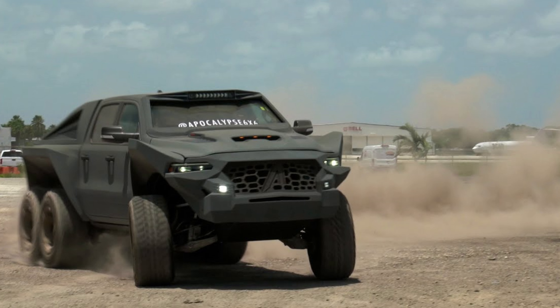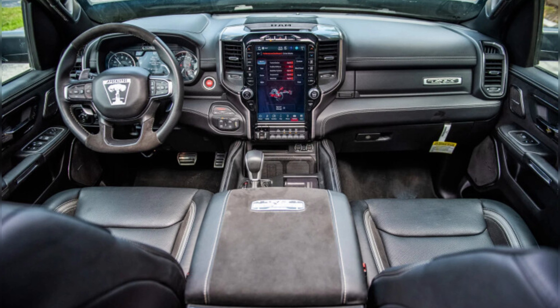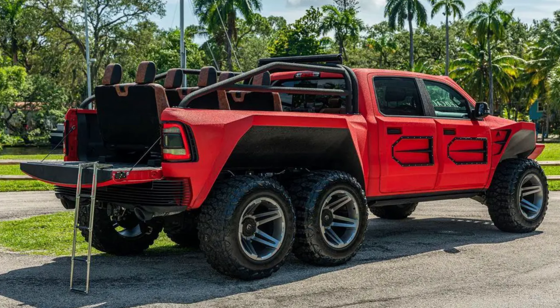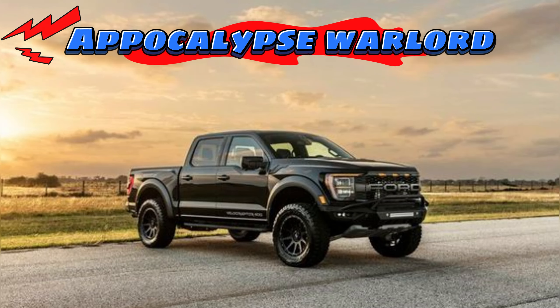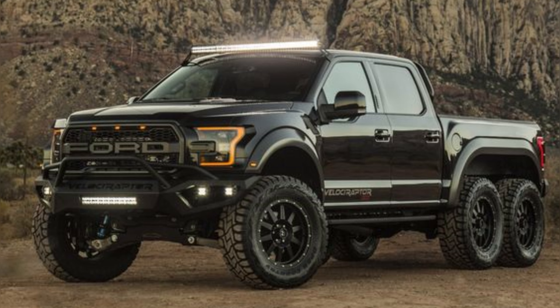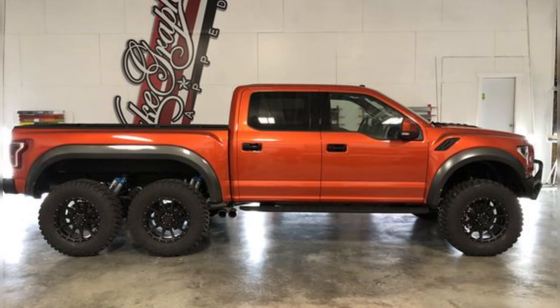Fourth position is taken by the Apocalypse Juggernaut 6x6. Apocalypse strikes again, this time with the beastiest build called the Juggernaut 6x6. Based on the Ram TRX yet again, the Juggernaut is far from stock in any aspect. The additional axle comes by moving a lot of things around and installing a ton of new stuff. This full-time six-wheel drive monster features an independent front suspension, locking diffs, Dana 60 axles, and a high-performance cooling system. The 6.2-liter supercharged V8 has been dialed up to churn out 850 horses — 148 ponies more than the stock TRX.